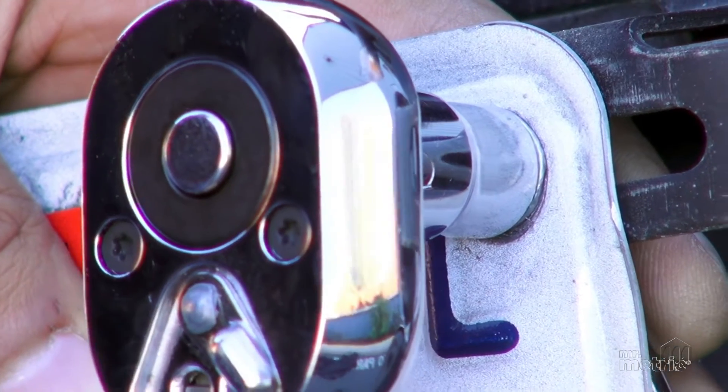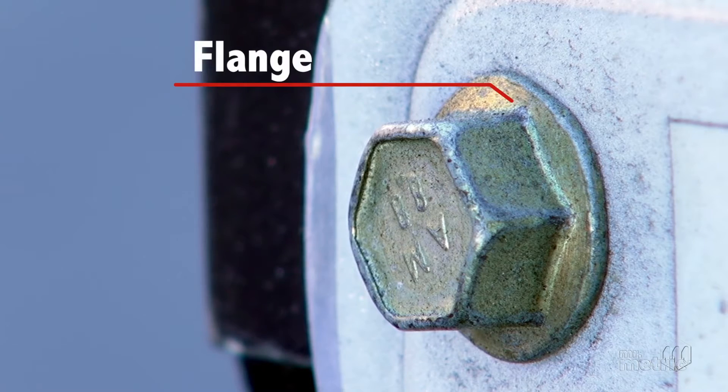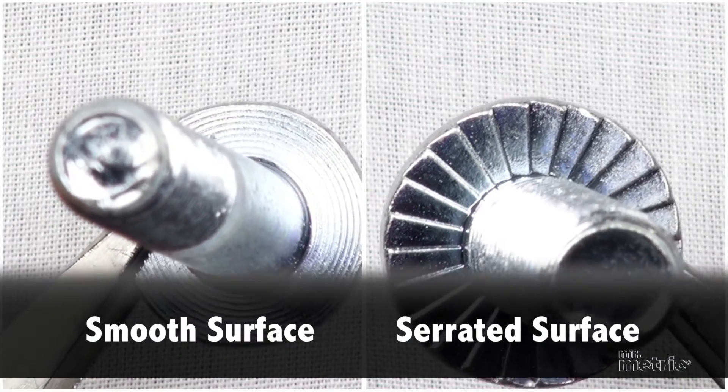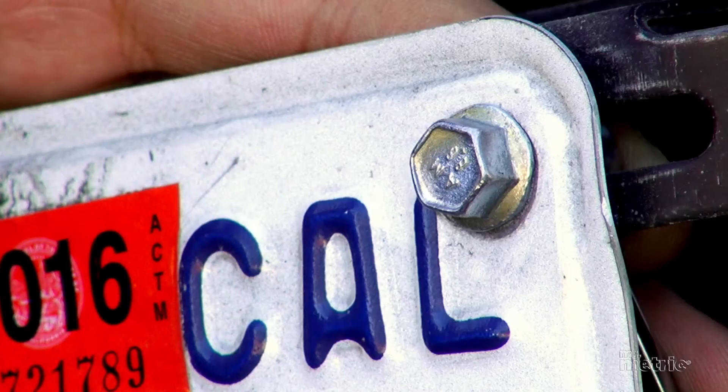Flange bolts are identifiable by a flat flange that resembles a washer peeking out from underneath the head, but is actually part of the head. Underneath the flange, it can be smooth or have a serrated surface. These bolts are sometimes called frame bolts.